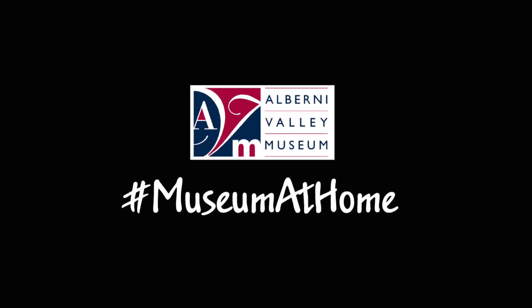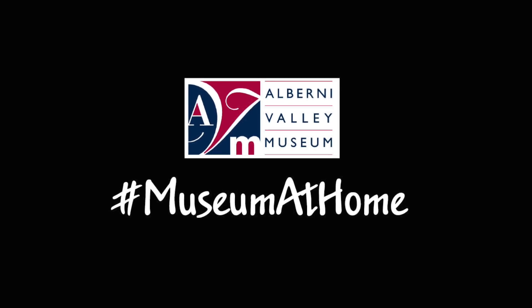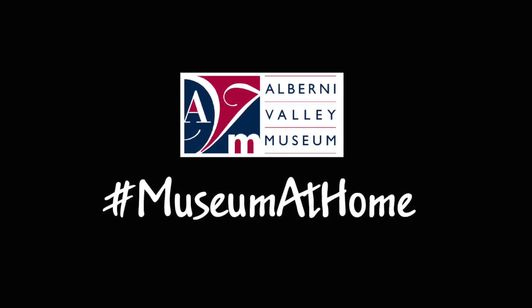Hello, this is Kirsten Smith, collections curator at the Alberni Valley Museum. Today on Museum at Home, we're going to look at the wedding dresses in the museum's collection.